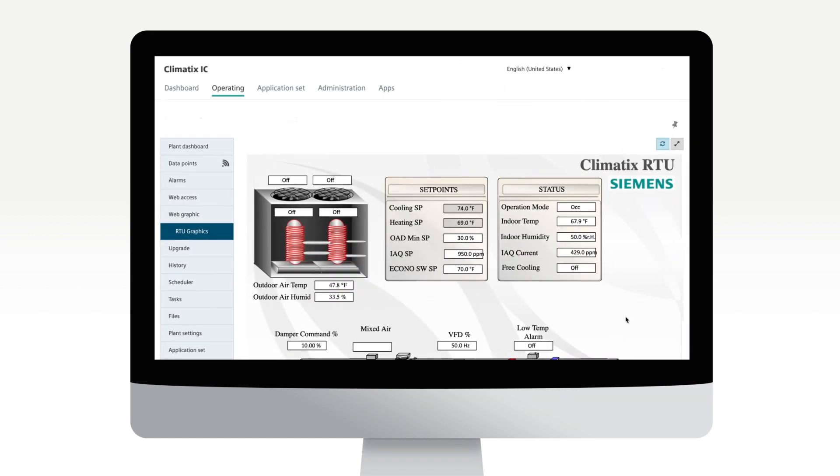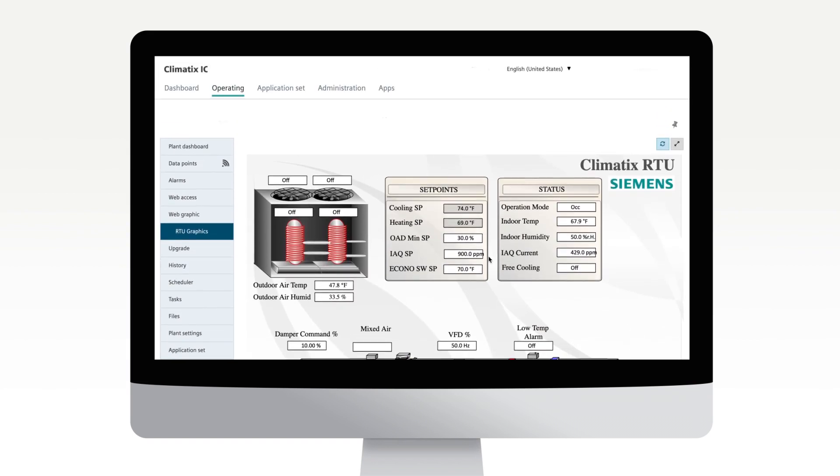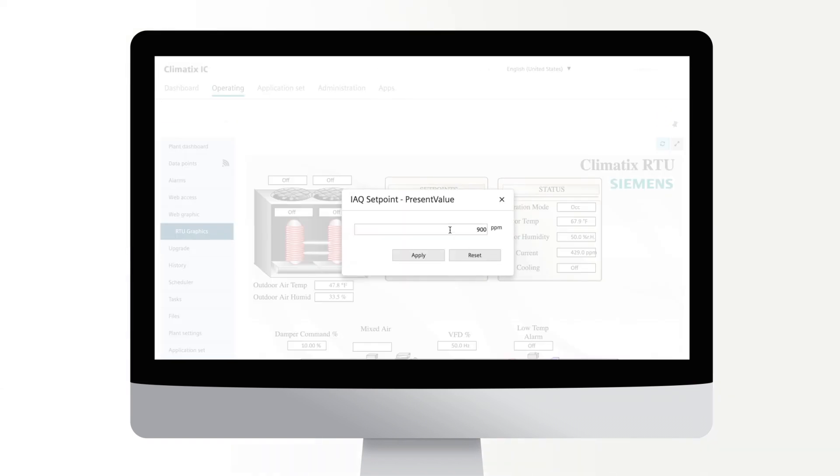Ensure RTUs always operate at peak performance and maximum efficiency. Techs can view a real-time status of the systems from anywhere to make more informed, proactive maintenance decisions.